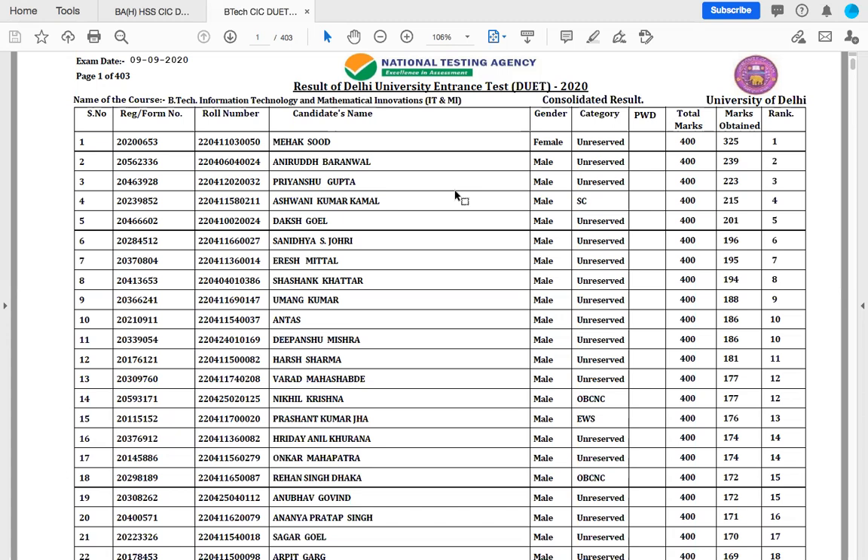I'm just showing you the list of BTEC in which the detailed information regarding all the candidates is there — their form number, registration number, roll number, candidate's name, gender, category, total marks and the marks obtained along with the rank.